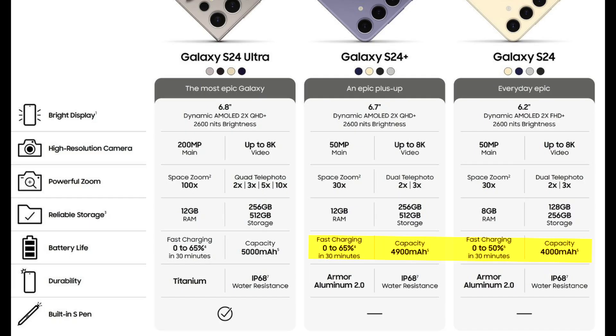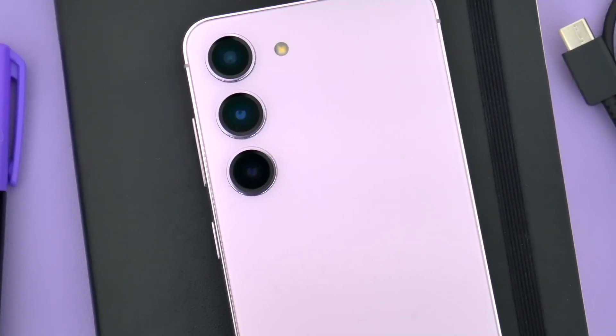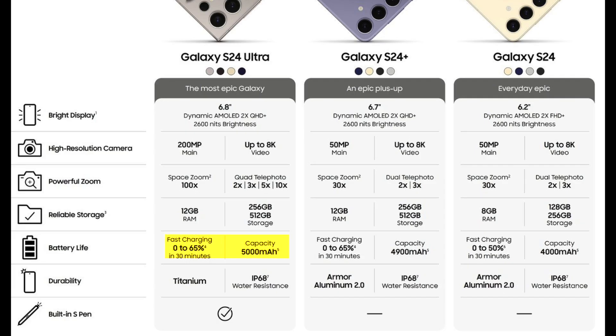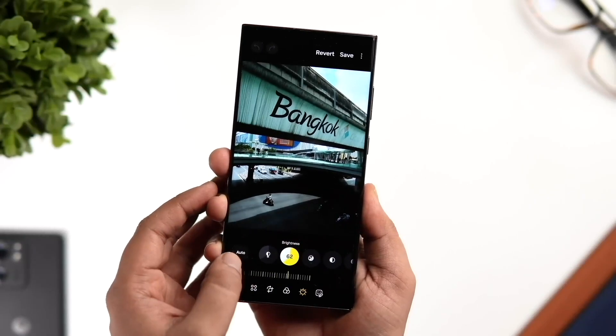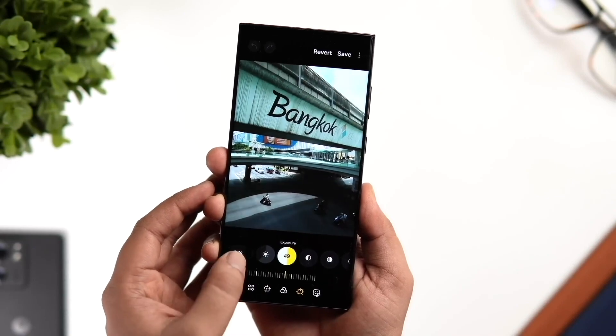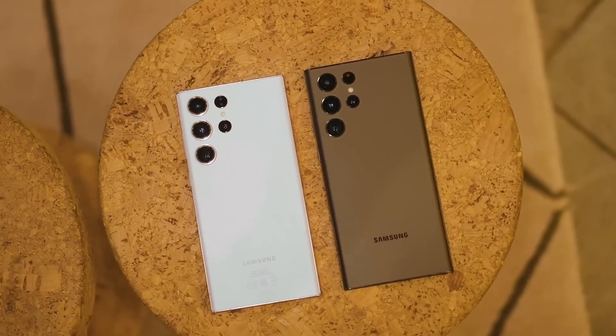The Galaxy S24 has a 4,000mAh battery and 25-watt fast charging. The Galaxy S24 Plus has a 4,900mAh battery, while the Galaxy S24 Ultra has a 5,000mAh battery. The Galaxy S24 Plus and the Galaxy S24 Ultra have 45-watt fast charging, which appears to be the same as this year's S23 Ultra.